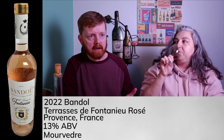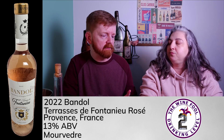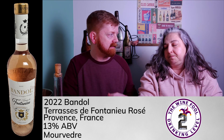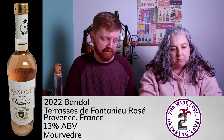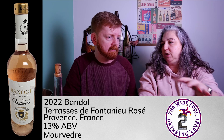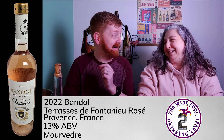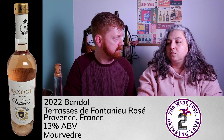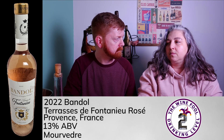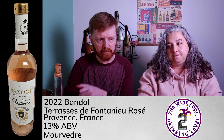I like this one a lot — I'd put this at a wine knowledge level two because of that complexity. It could scare off a beginner drinker. There's definitely multiple notes to it. The first wine is more one-note and easy to drink, while this one's harder to drink by itself but would be great with food — like a fatty fish dish or something along those lines.